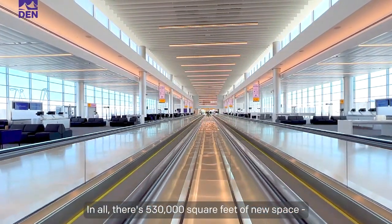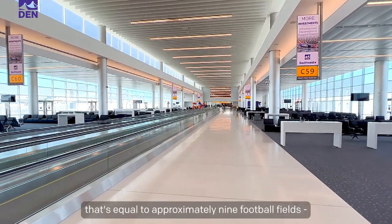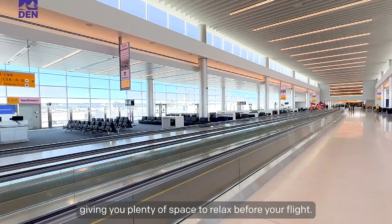In all, there's 530,000 square feet of new space. That's equal to approximately nine football fields, giving you plenty of space to relax before your flight.